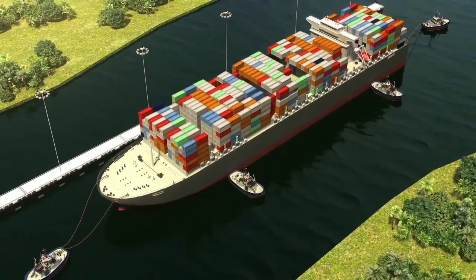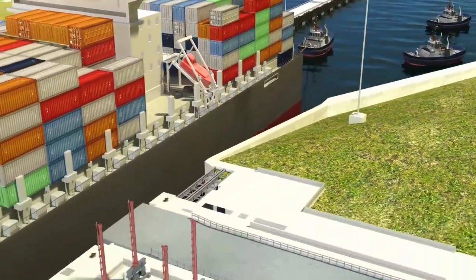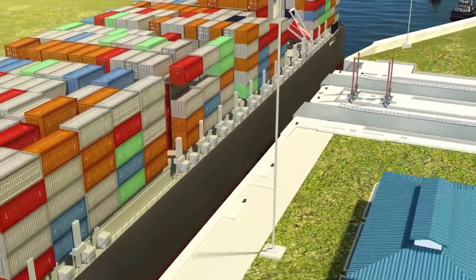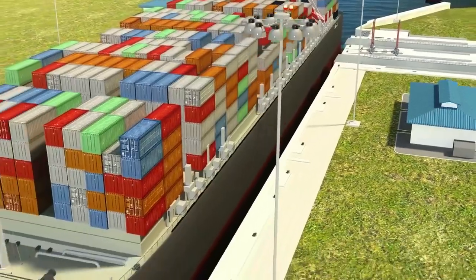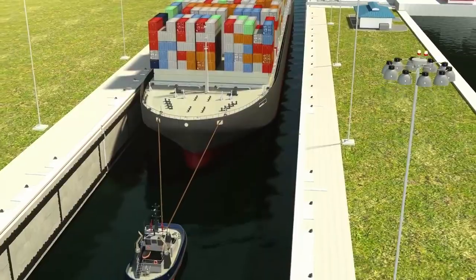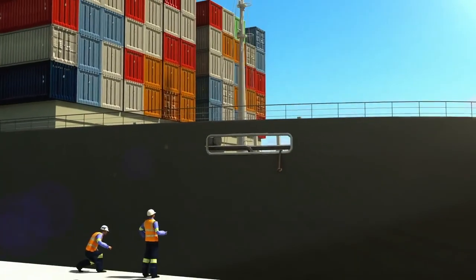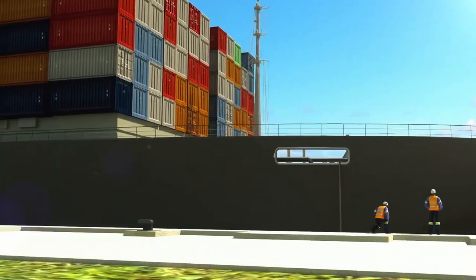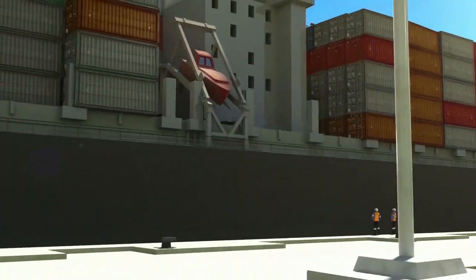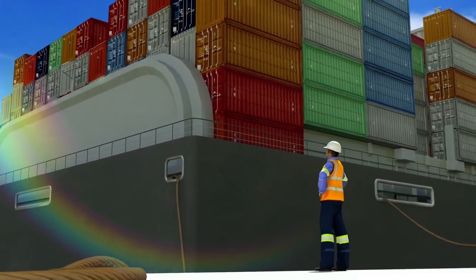As the vessel enters the chamber, the third and fourth tugboats are released, keeping only the tugboats at the bow and stern to assist as the vessel completes its entrance. When the vessel is in the desired position inside the lock chamber, the Panama Canal line handlers, with support of the ship's crew, secure the vessel to the center wall using four lines. The lines are received by the locks' mooring personnel, who secure them to the bollards on the wall.